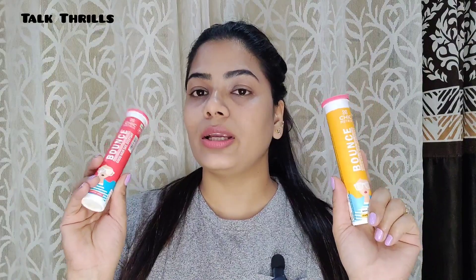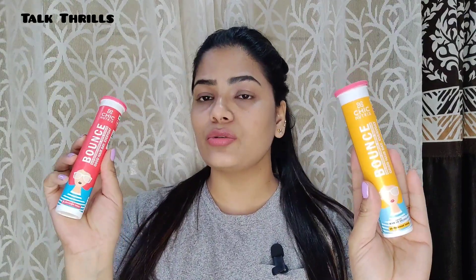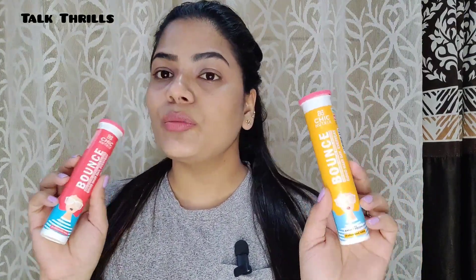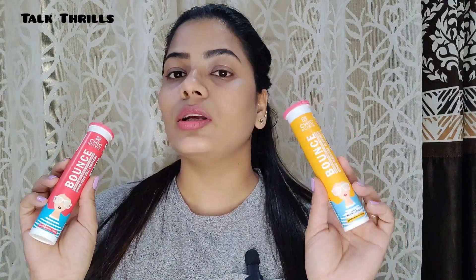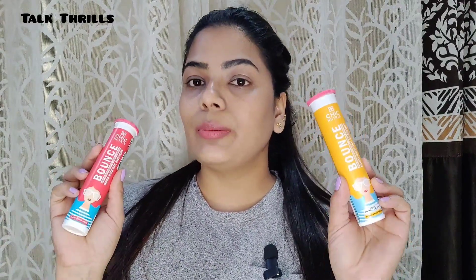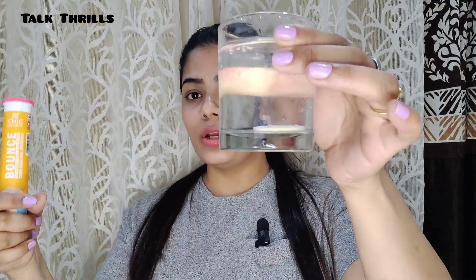Each bottle contains 20 tablets. Having used many biotin supplements, I find Chic NutriX to be the best option because it is very easy to consume. Let me show you how to use this product. I've taken 250 ml of water and one tablet from this product, which I'll add to the water. As you can see, it starts to dissolve quickly and easily.